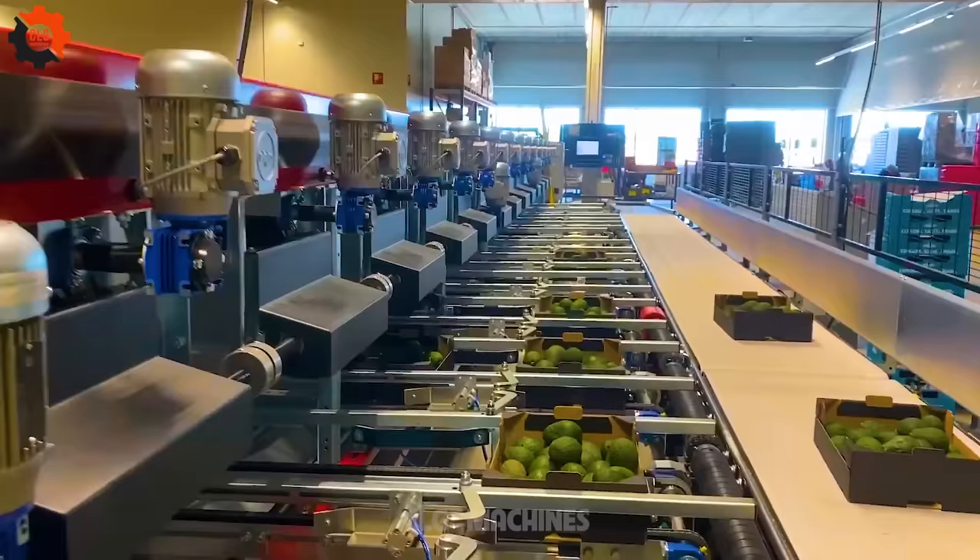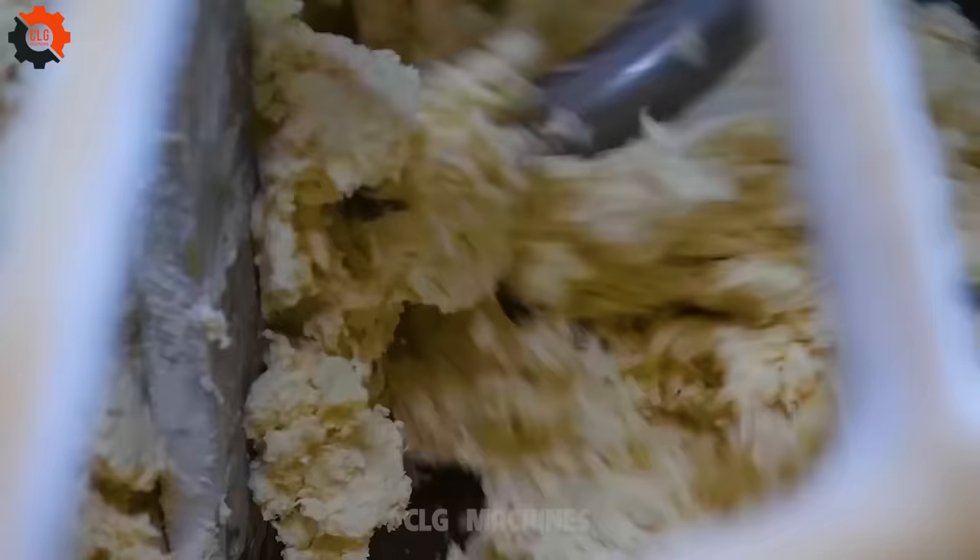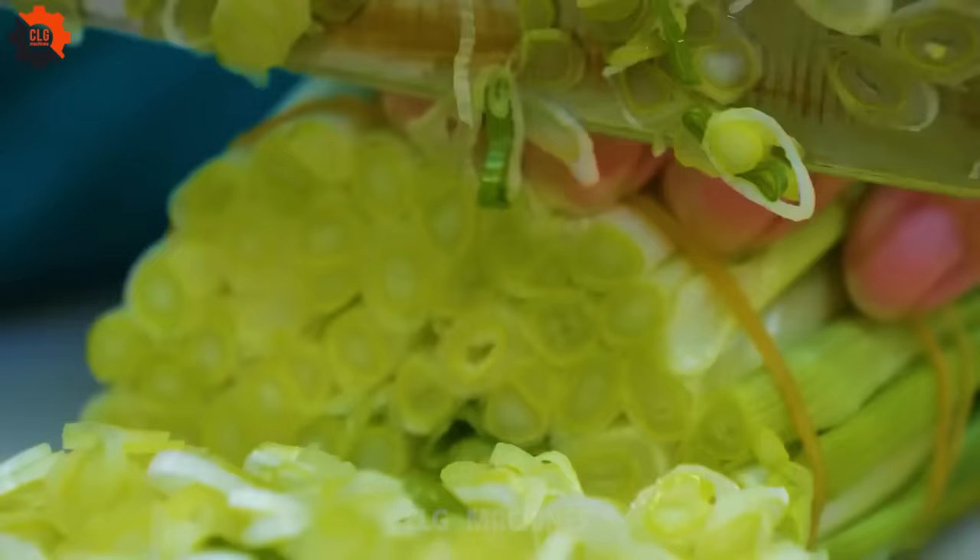In the bustling world of agriculture, where avocados reign supreme, there emerged a game-changer — the avocado sort machine. This contraption wasn't just any ordinary piece of equipment; it was a symbol of green innovation.